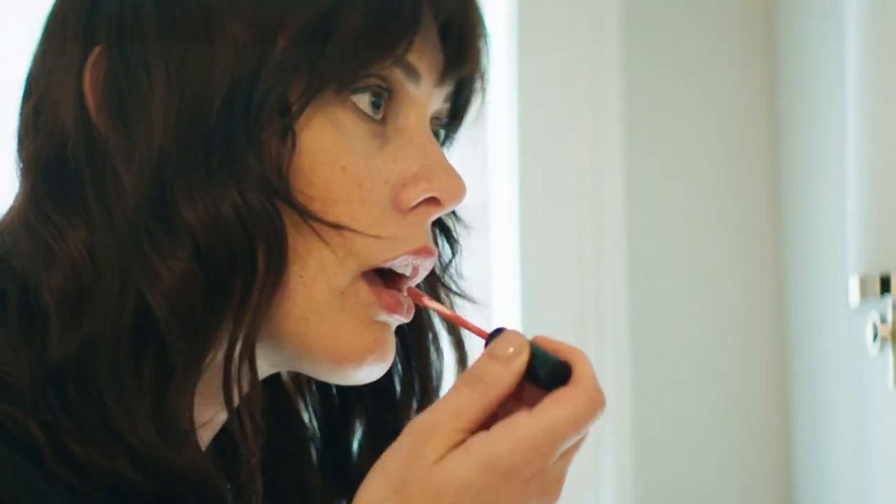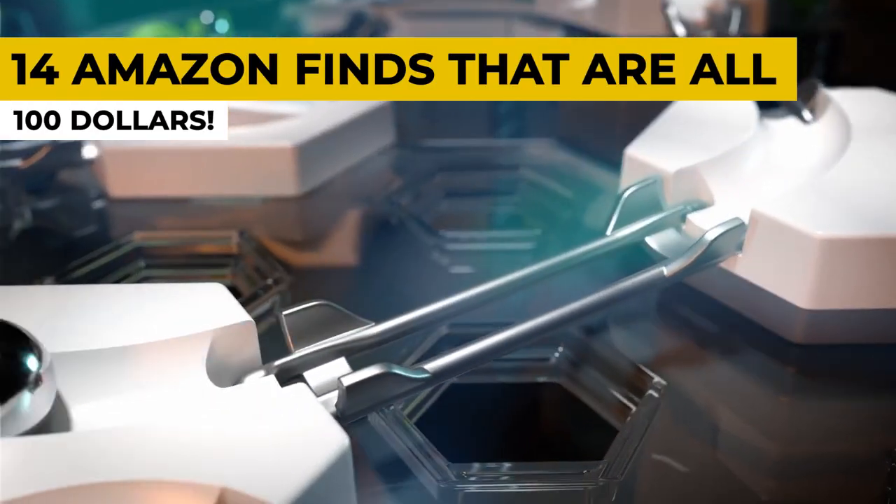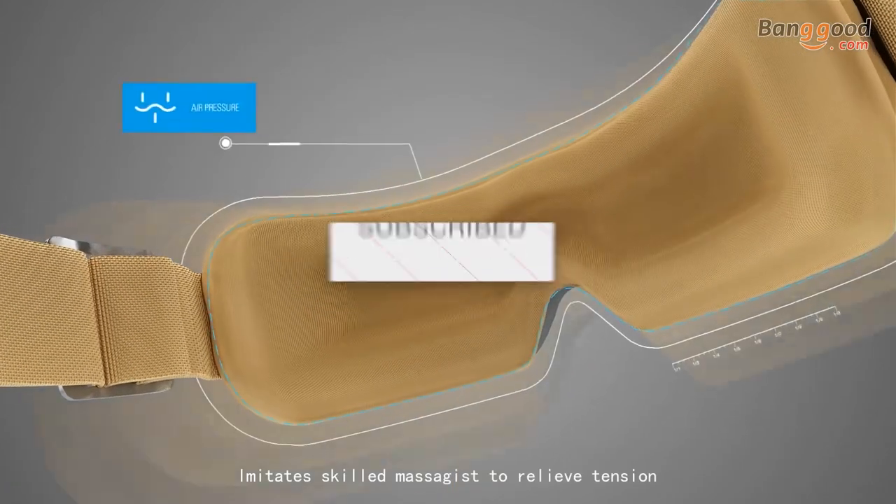They have plenty of things you can go and get for a C-Note. So allow us to show you 14 Amazon finds that are all $100. Be sure to like the video and subscribe to the channel.